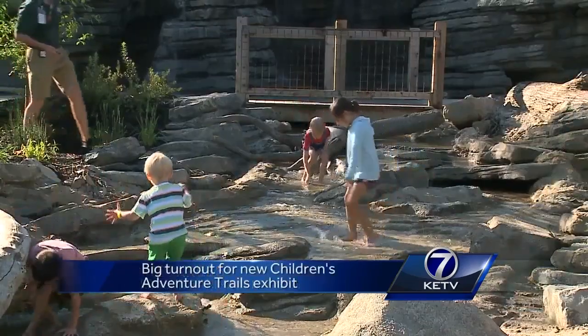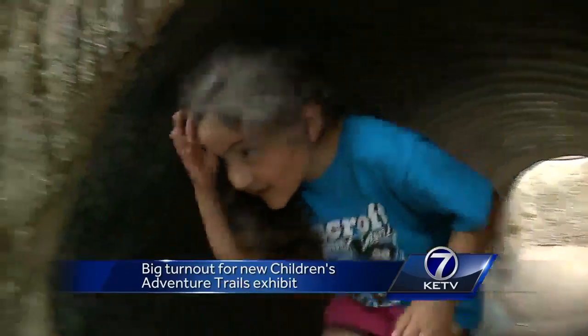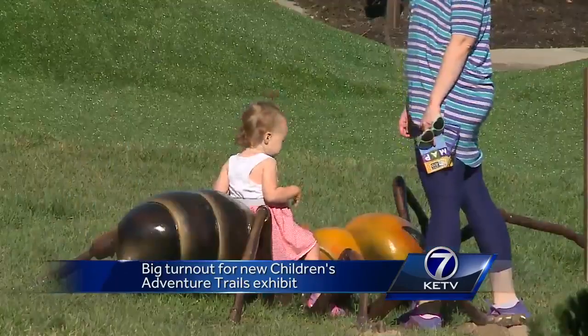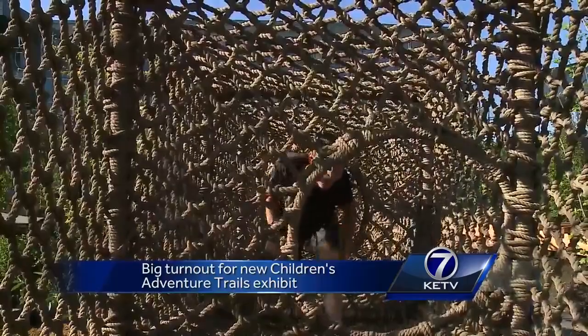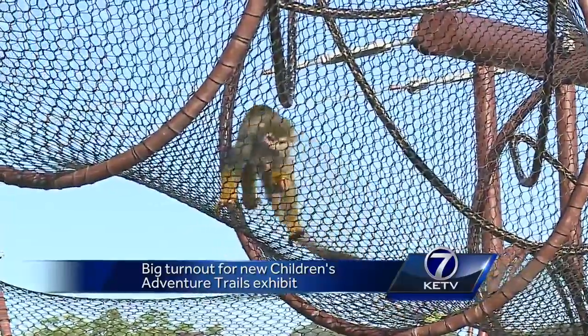We're focusing more on the children. We're really focusing on engaging the kids in play. Kids have the chance to play in a 240 foot stream, race against goats, dig with prairie dogs, ride giant grasshoppers, and even climb the three story canopy trails treehouse to hang with some furry friends.